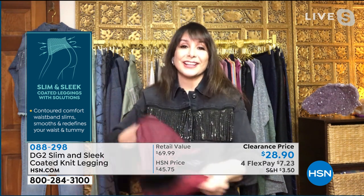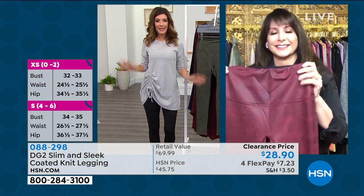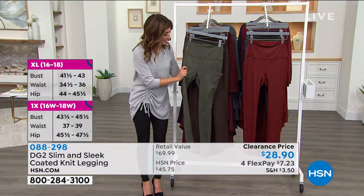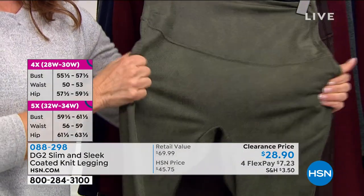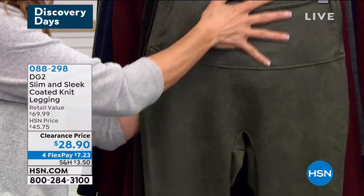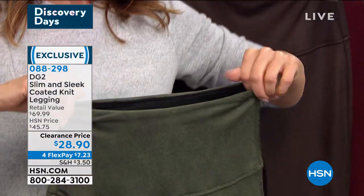The slim and sleek contoured band goes around to hold you in, and they really do look like leather leggings — absolutely dressed up when you want them to be. Those Instagram leather leggings are the hottest trending legging right now, selling out and over a hundred dollars. These have incredible substance — not see-through, not thin, not wimpy. They won't stretch out or bag out. You feel them pulling you in and hugging your body, yet you still have great movement.